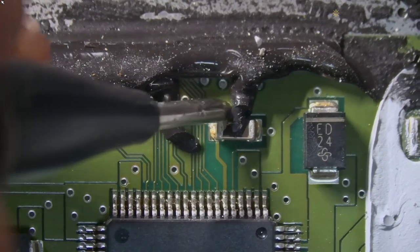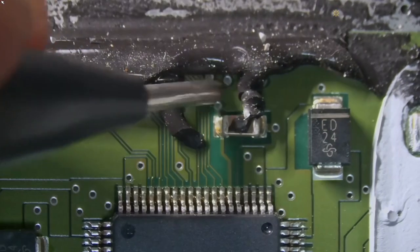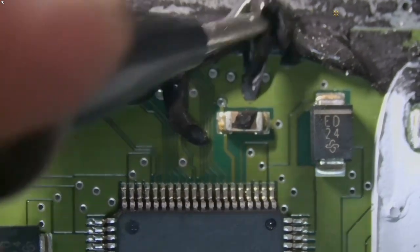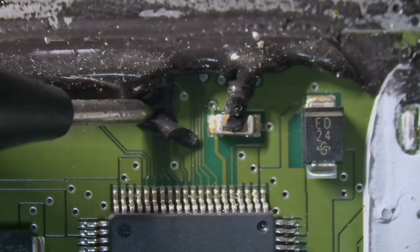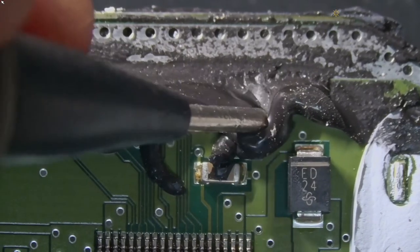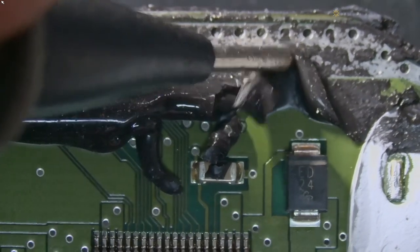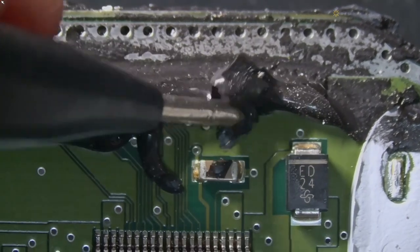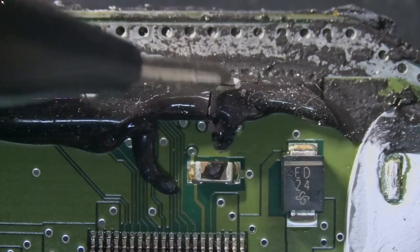On this unit, somebody worked before — look at that isolation, they poured it on the board, it's a little bit too much. I think this is from the windshield — this is a paste. Yeah, this is a silicone used as a windshield isolator.